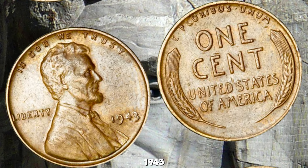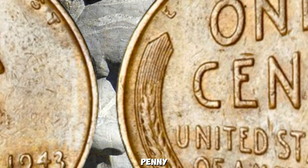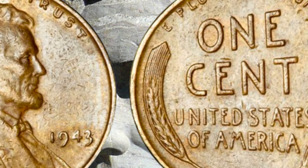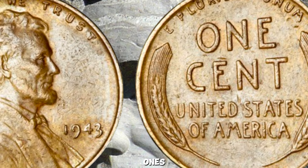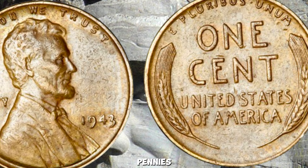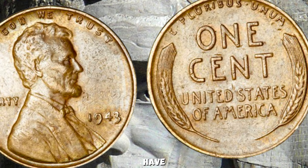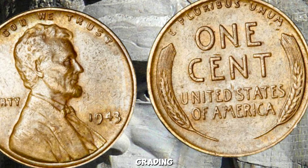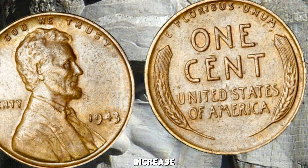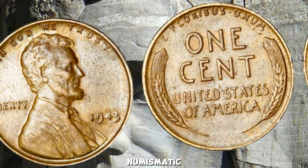If you're lucky enough to come across a 1943 penny, here's how you can tell if it's one of the rare copper versions: a copper penny weighs about 3.11 grams, while a steel penny weighs 2.7 grams. Copper pennies are not magnetic, but steel ones are. Copper pennies also have a distinctive reddish-brown color compared to the silver color of steel pennies. If you think you found one, have it authenticated by a professional grading service like PCGS or NGC.